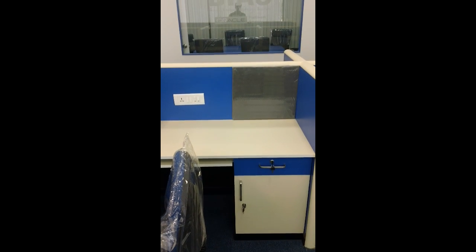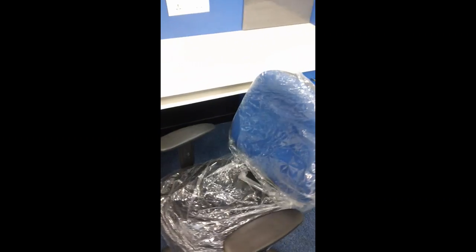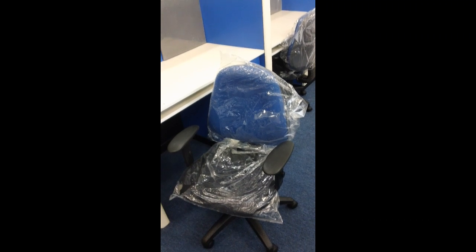That will act as a sound installation to some degree. All the workstation chairs have the blue backrest and the black bottom. That's the theme here for the chairs.